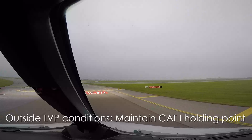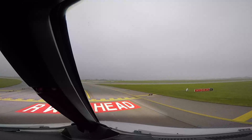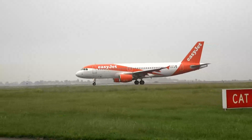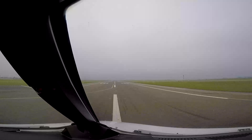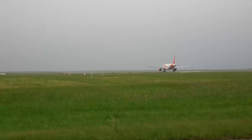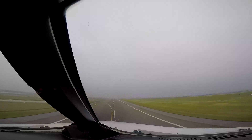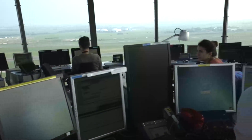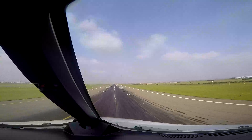EZ27MD, bonjour, from Quebec 4, line up runway 27L and wait. Bonjour, 27L, Quebec 4, line up and wait, EZ27MD. EZ27MD, wind 350 degrees, 5 knots, runway 27L, cleared for takeoff. Clear for takeoff 27L, EZ27MD.